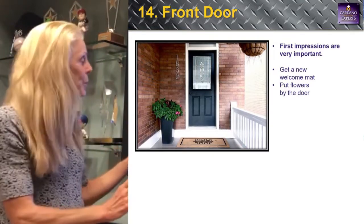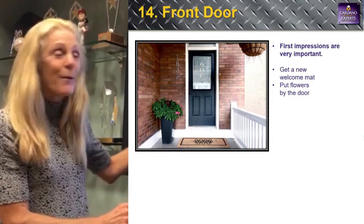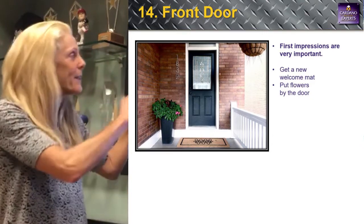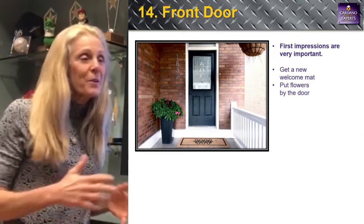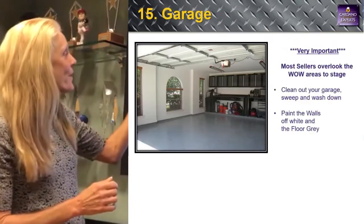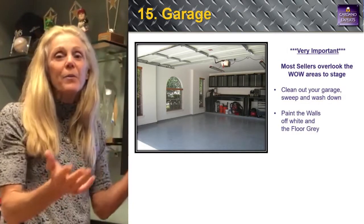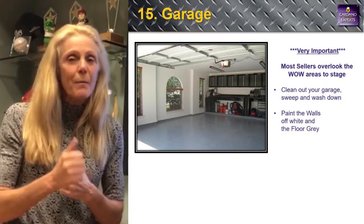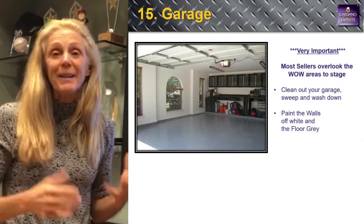Number fourteen: the front door needs to look really cool and neat — a new welcome mat, maybe some flowers (fake is fine in winter), no cobwebs, and paint the outside railings or ledges. First impressions are so important. Number fifteen: the garage. Imagine it as clean as possible — paint the floor, paint the walls, get things out. The cleaner the garage, the better you'll sell your house and the more money you'll get.